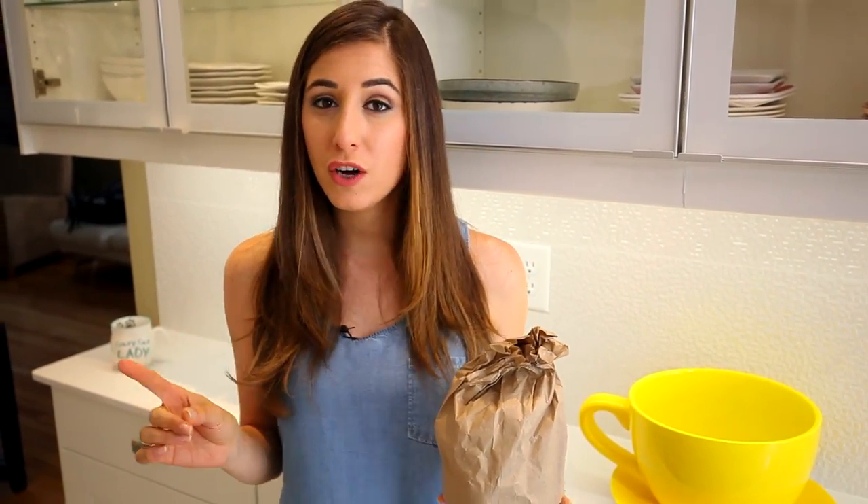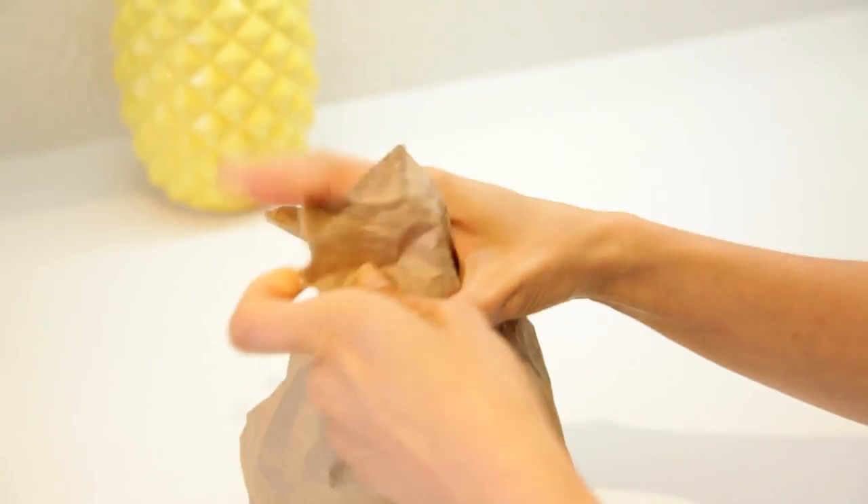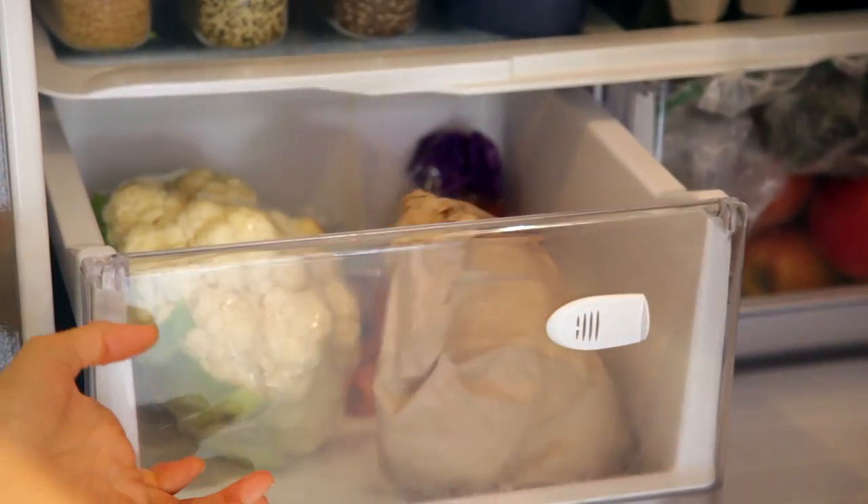One of my all-time favorite foods is mushrooms. Half the people I meet cannot stand them — the texture really freaks them out. Do you guys like mushrooms or do you hate them? Let me know in the comments. The interesting part about mushrooms is that despite the fact that you might buy them in a plastic-wrapped container, that is actually the wrong way to store them. You want to store them in a paper bag and put them in a drawer.